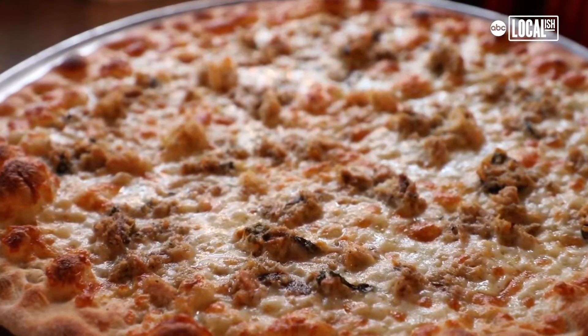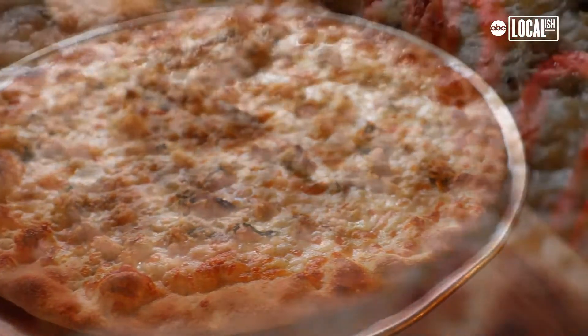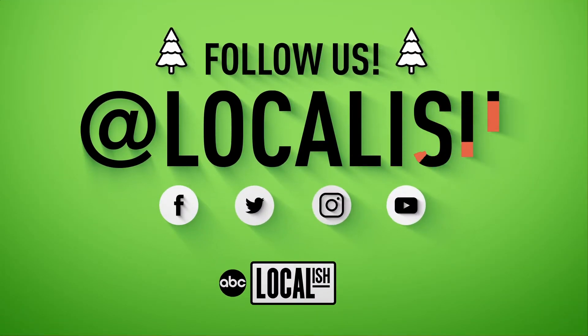But every once in a while, we'll get someone curious. It's definitely not something that people are used to seeing on pizza, but it works. The flavors do meld together pretty well. A lot of the fishes are salty, but the combination with the garlic and the cheese, it runs pretty well. It's a unique experience.